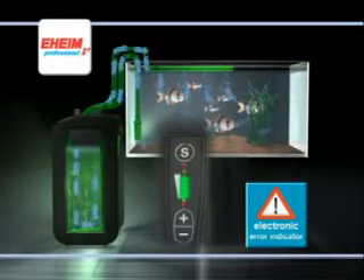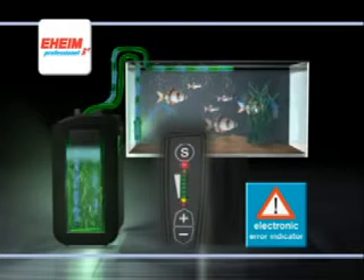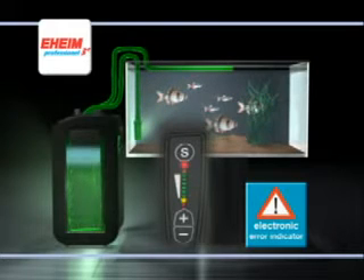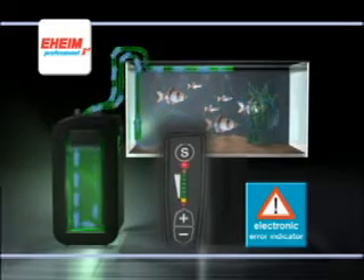The electronic error indicator automatically performs a variety of tests on your filter, recognizing and correcting any problems by itself — for example, releasing trapped air. If automatic correction is not possible, this is indicated on the display.